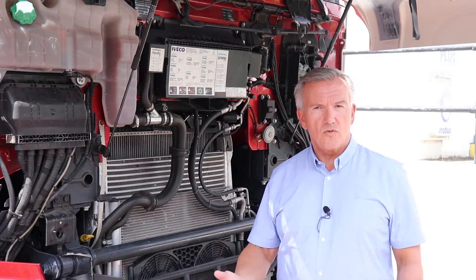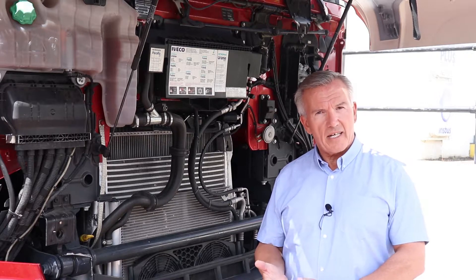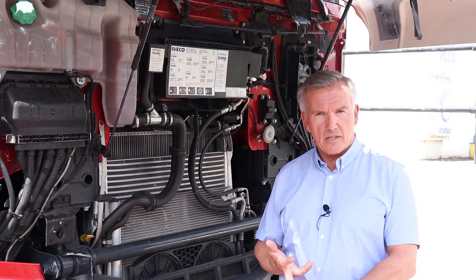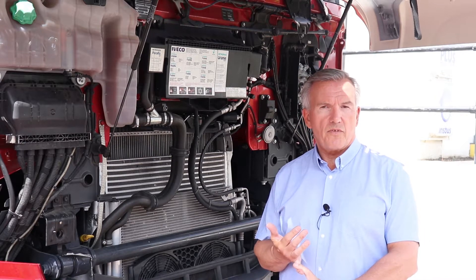Under the grille, the S-Way is still running with the tried and trusted Cursor engines, ranging from the Cursor 9, through to 11, and up to the 13. Brake horsepower from 330, right up to 570.